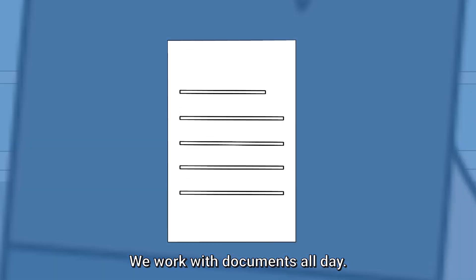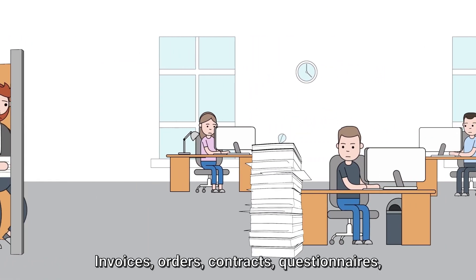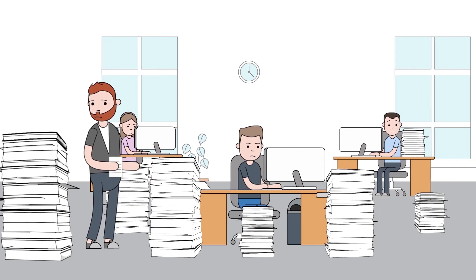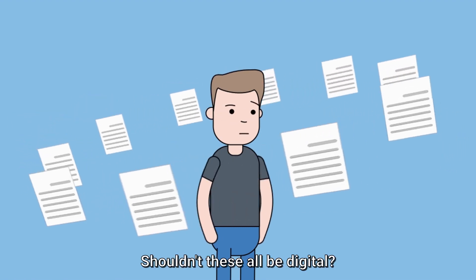We work with documents all day, every day. Invoices, orders, contracts, questionnaires, reports, IDs — everything needed to get the job done. Wait a minute, this is the digital era. Shouldn't these all be digital?